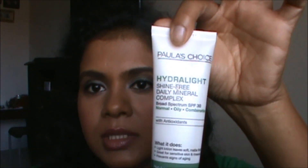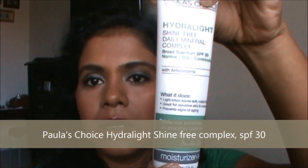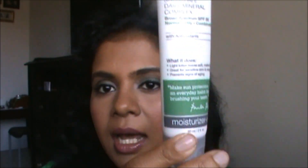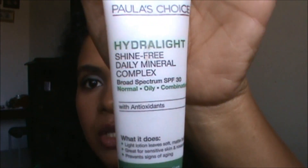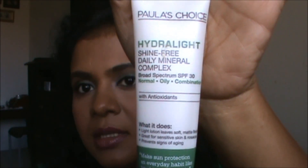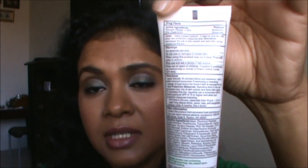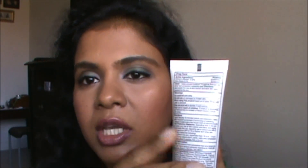Then I use Paula's Choice Hydrolite with SPF 30 on my skin because I usually go out for walks and I use this as an SPF for my face. I use it because it is a physical sunscreen — chemical sunscreens break me out. So I choose an SPF for my face that has titanium oxide and zinc oxide in it, and this one is great.